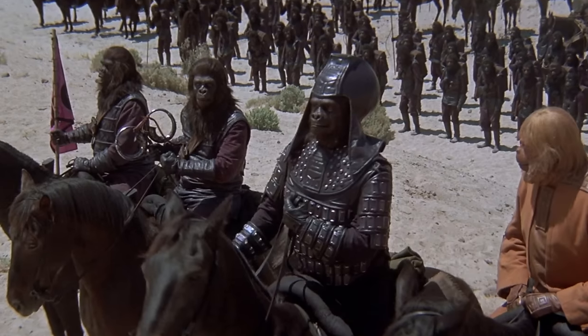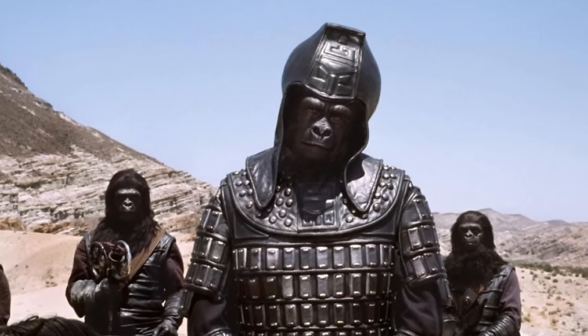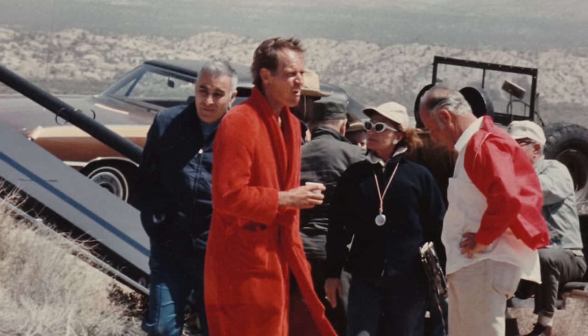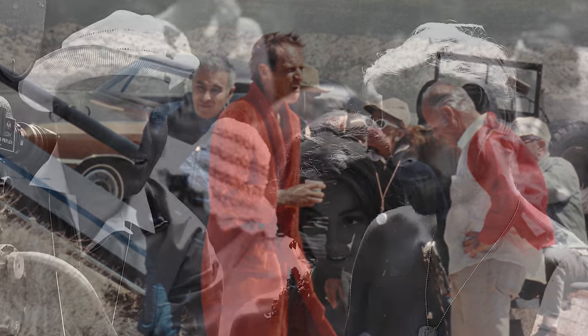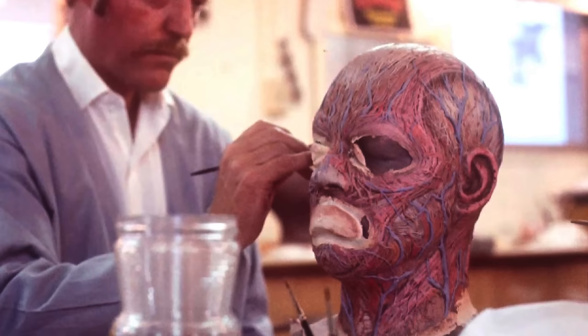It had the enormous ape army. It had the super cool general with that awesome hat. "The only good human is a dead human!" And yes, the hat still exists — video on that coming soon. It had not only a bunch of old familiar faces, but a couple of new faces, and a bunch of creepy mutants that had no faces. As a 10-year-old, what's not to love about that?